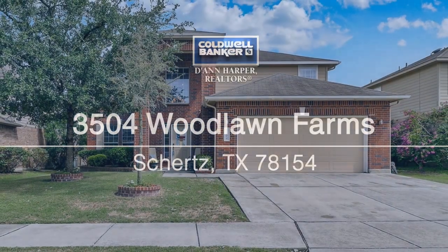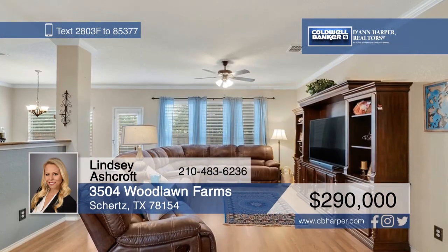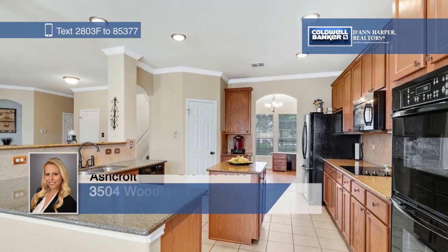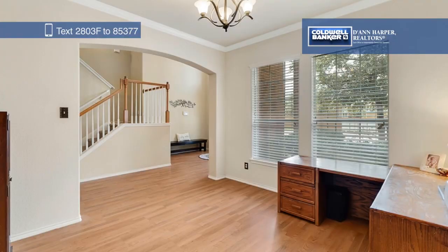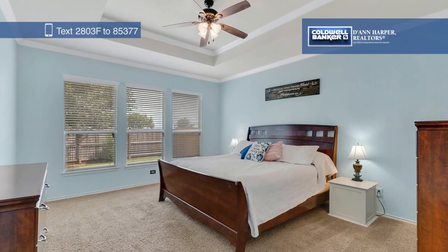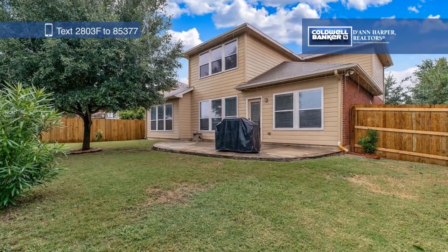You'll instantly be drawn in by the great curb appeal of this immaculate Kensington Ranch home. Beautiful laminate hardwood floors can be found throughout the downstairs. The spacious family room opens to a lovely island kitchen with granite countertops and built-in double ovens. The master bedroom is downstairs with three additional bedrooms and a game room upstairs. See it all in person when you take a tour with Lindsay Ashcroft.